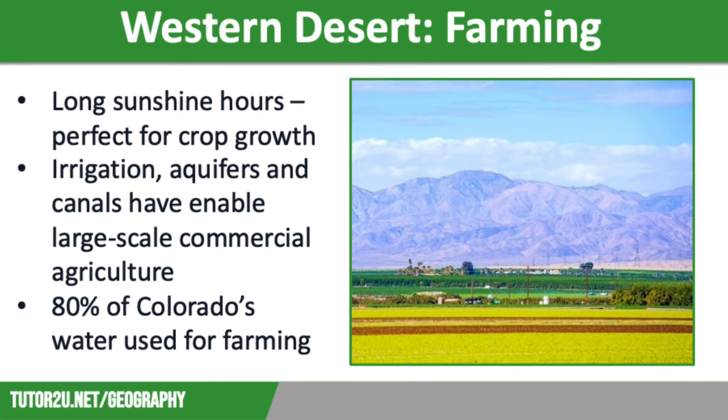The next economic activity is farming. Long hours of sunshine make favourable conditions for growing crops, and the fact that the USA is a high-income country means that the issue of water supply can be managed through investment into irrigation using aquifers and canals. Aquifers are large stores of water trapped below ground in rocks, accessed by digging boreholes or wells. This is used to provide irrigation in California for vegetables, lemons and grapes, sourcing a very profitable wine industry.